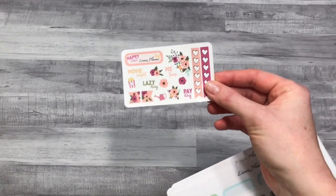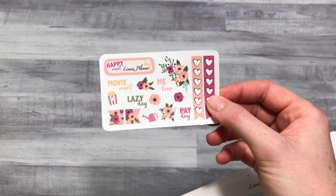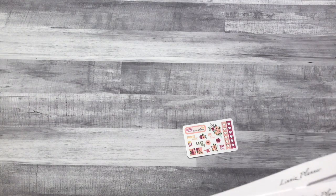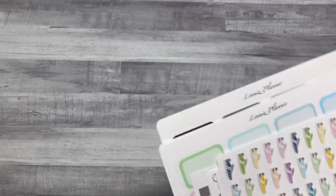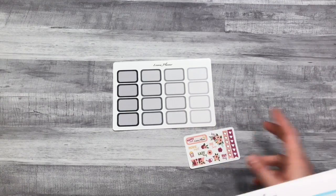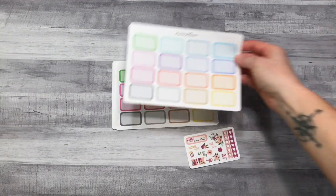And then since this is an international planner haul, I have Linna's Planner from Sweden. Love this little freebie — I'm totally gonna be able to use this in May with the peach color, it's so pretty. I order a lot of the same things from her every time but I love them. She has great functional stuff. Half boxes — I'm having a moment with half boxes — so I ordered quite a few of them. I have gray and black, brights, and pastels.